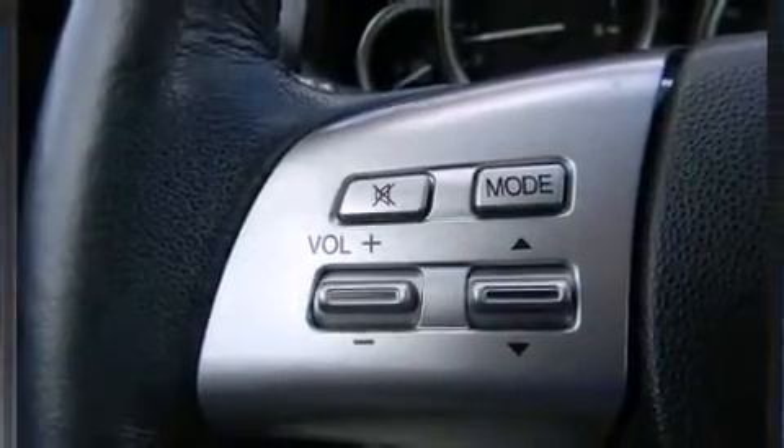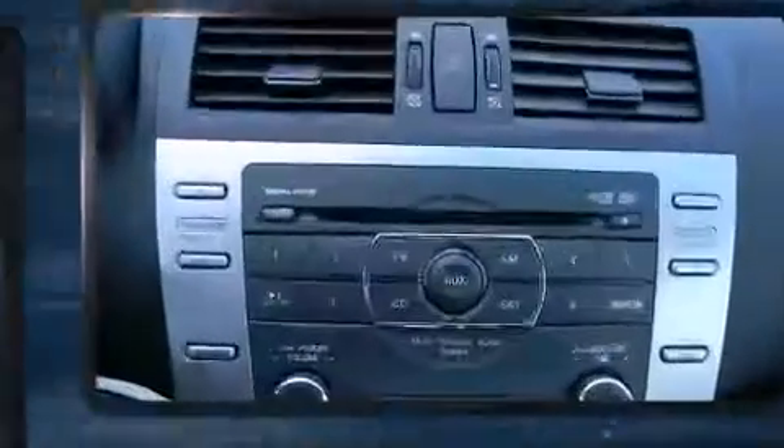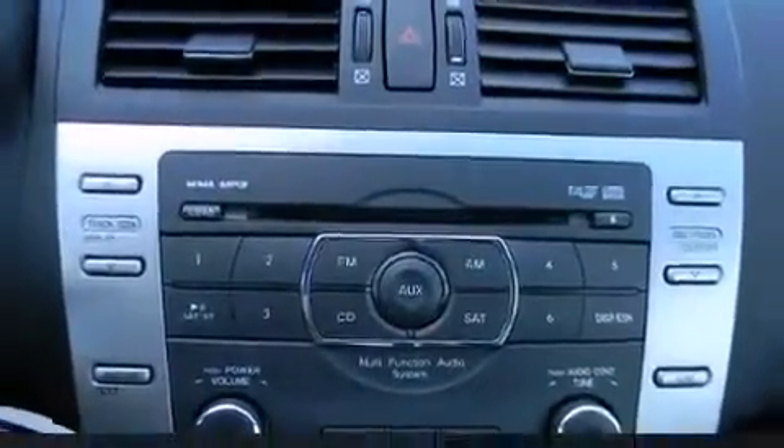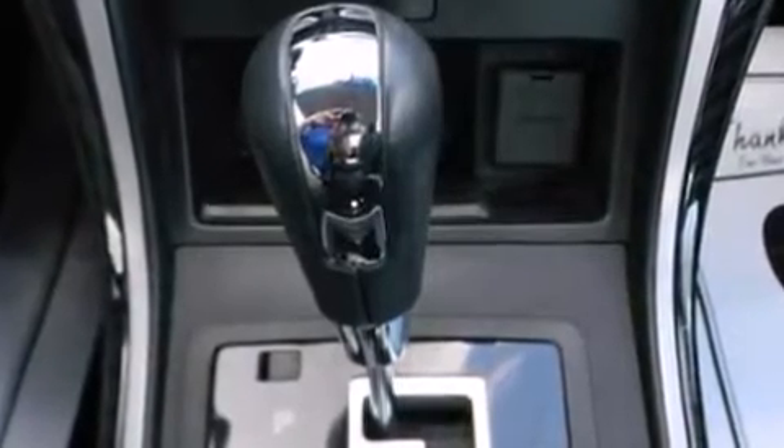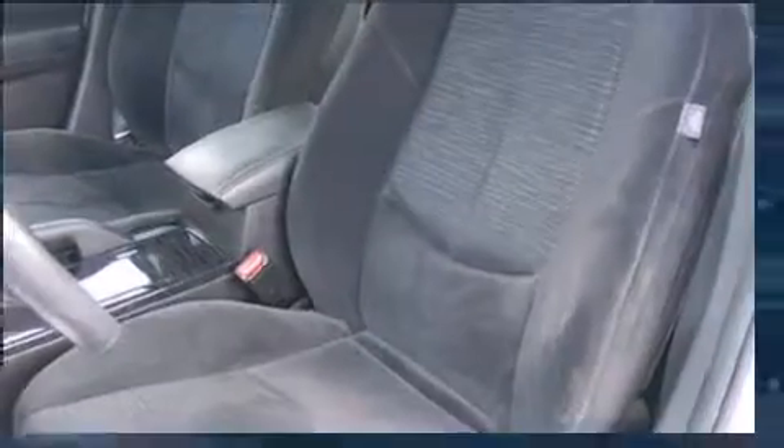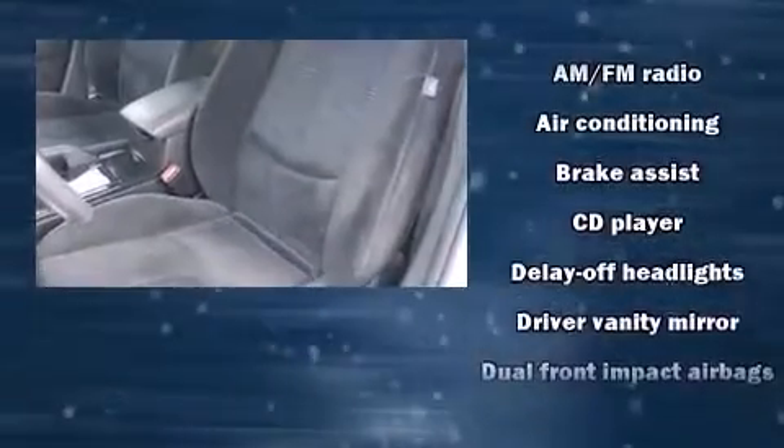Mazda infused the interior with top-shelf amenities such as delay-off headlights, variably intermittent wipers, an outside temperature display, and one-touch window functionality. Premium sound drives six speakers, providing you and your passengers a sensational audio experience.